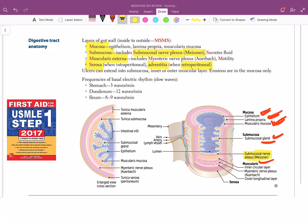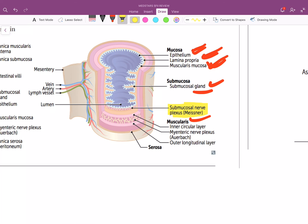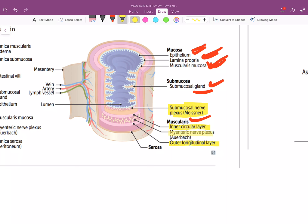Then you have the muscularis layer, which contains two layers of muscle: the inner circular layer and the outer longitudinal layer. In between those layers, you have the myenteric nerve plexus, also known as the Auerbach plexus — I'll talk more about the significance of that later.